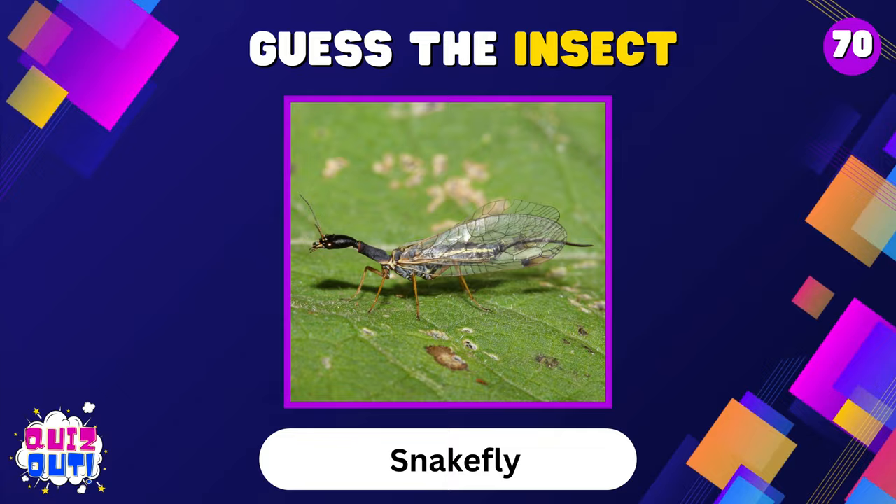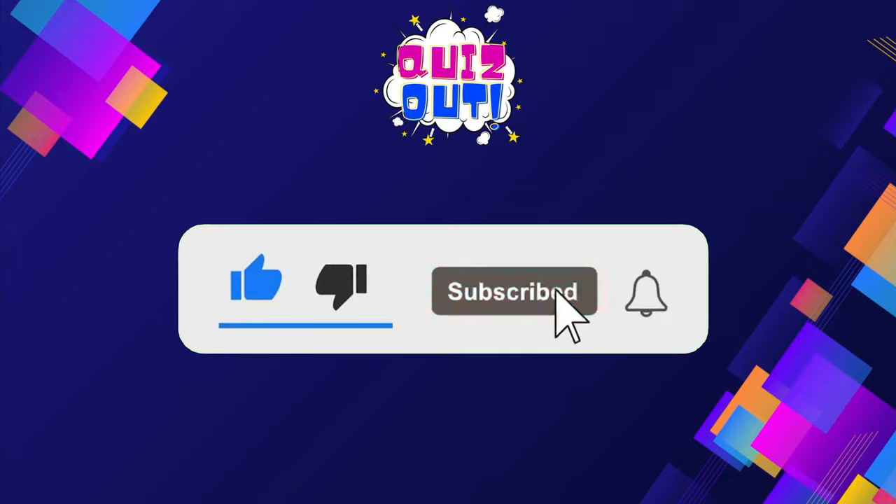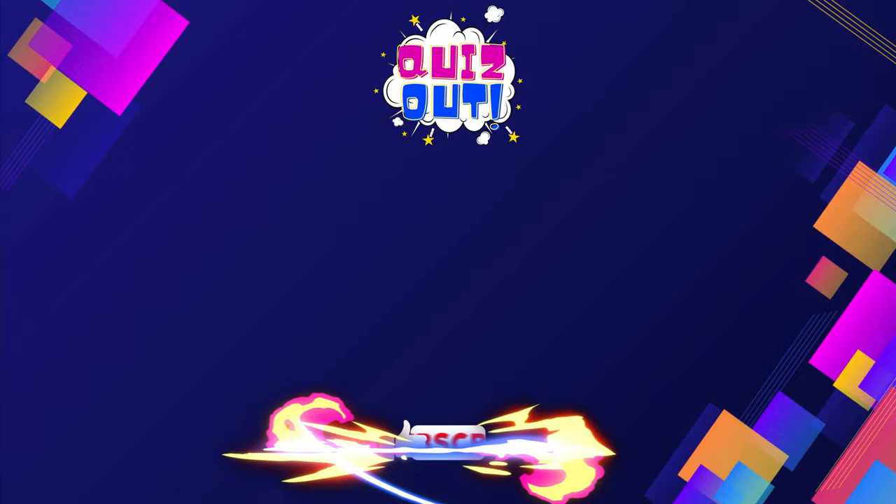Well, how many insects were you able to guess right? Let me know in the comments section, and give me a thumbs up if you had fun! Pick your next challenge and be sure to like and subscribe.